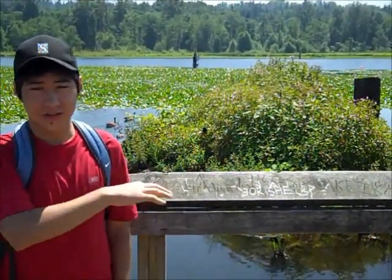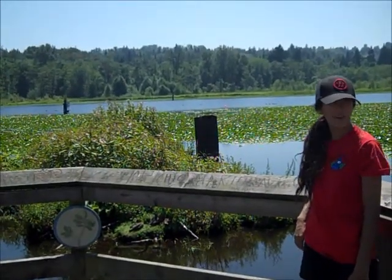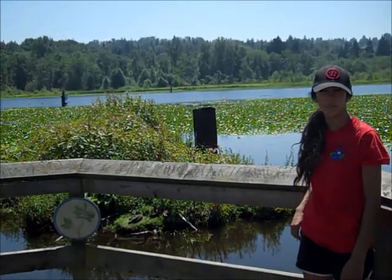A beaver has an entrance at the bottom where the river or lake meets the dam, and they swim in the water to get out of their dam. Here at Burnaby Lake there are over 200 different beavers.